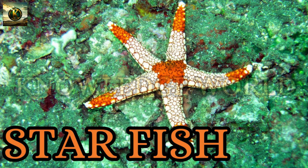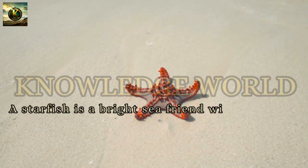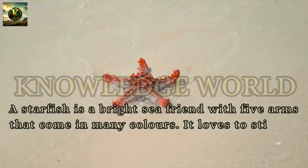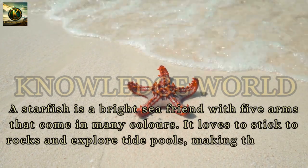Starfish: A starfish is a bright sea friend with five arms that come in many colors. It loves to stick to rocks and explore tide pools, making the ocean floor its colorful playground.